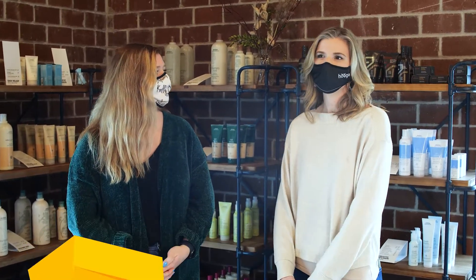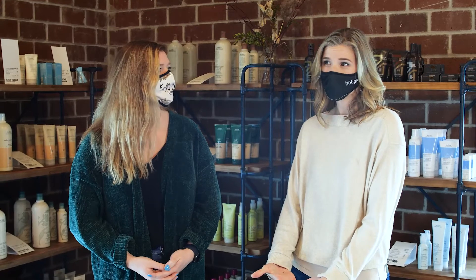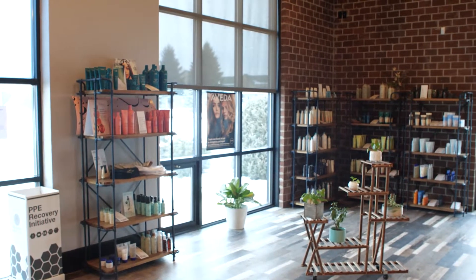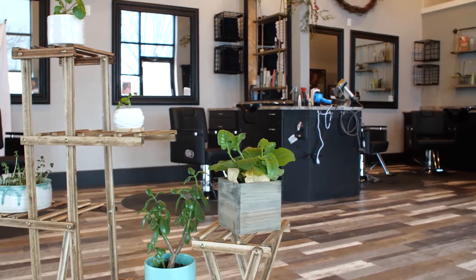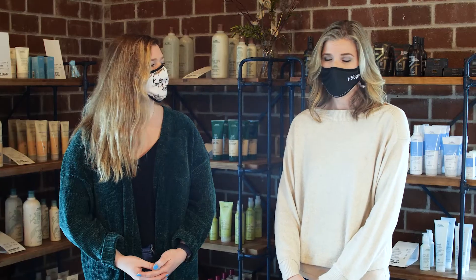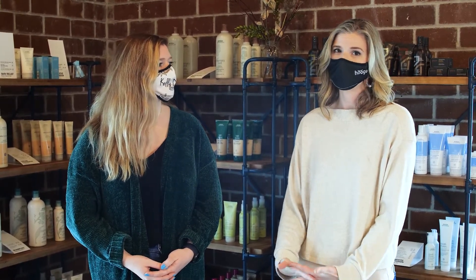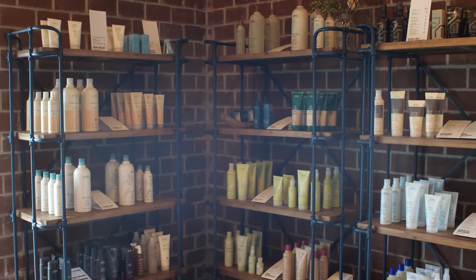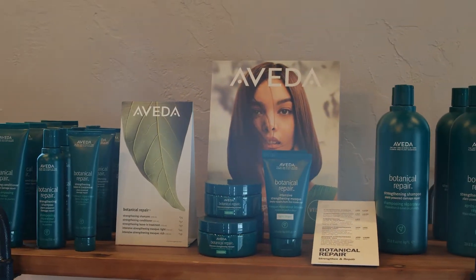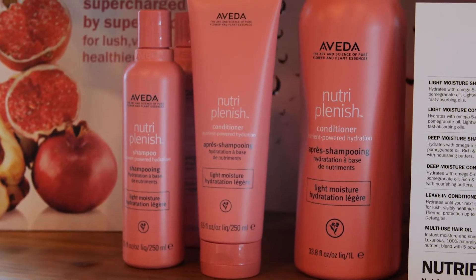Yeah, so Hygge is a passion project for me. I've been a hairstylist for quite a few years now, and when the salon I worked at closed recently, I saw a need on the east side of town for an Aveda salon. Part of the Aveda mission that really speaks to me is the eco-sustainability mission — to care for the world we live in.